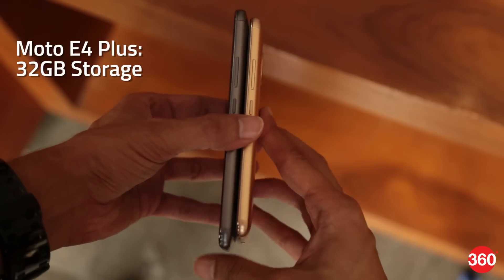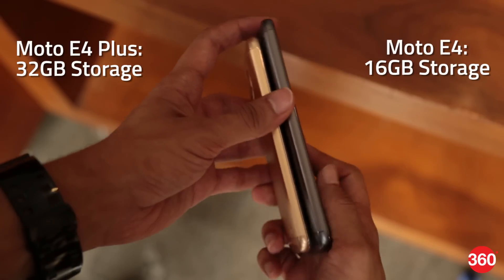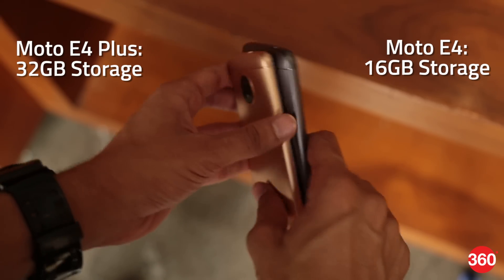In terms of storage, the Moto E4 Plus comes with 32 GB of built-in storage, while the Moto E4 comes with 16 GB of storage. You can expand the storage on both smartphones via microSD card.